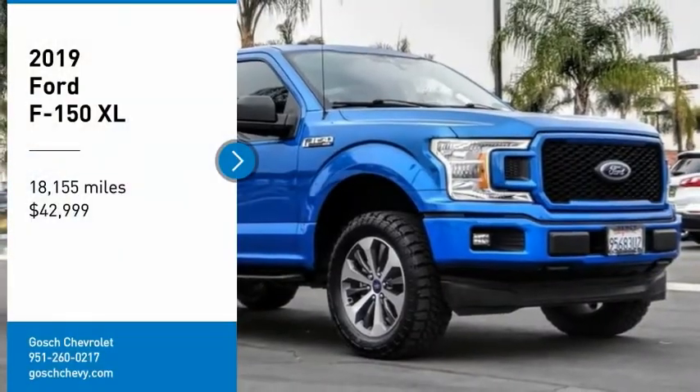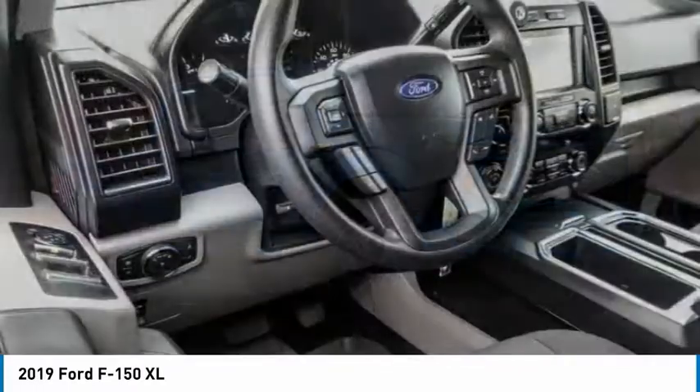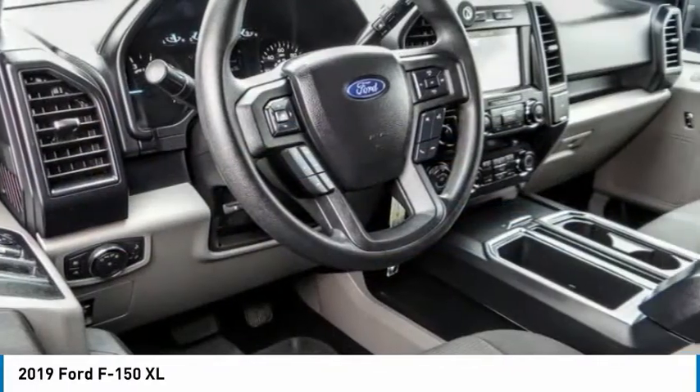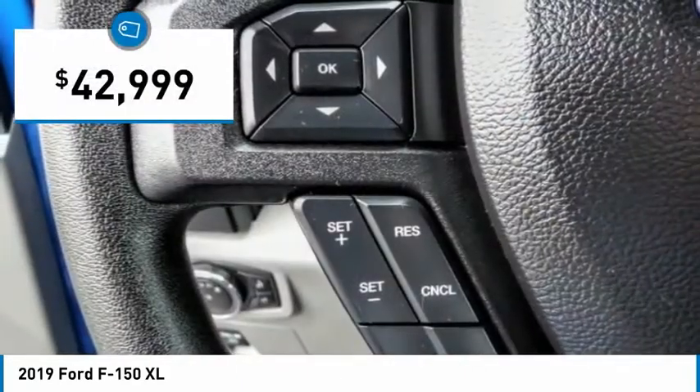Take a ride in the 2019 F-150. A Ford F-150 knows how to handle any situation. It's built to follow orders, no whining, and is priced below $45,000.